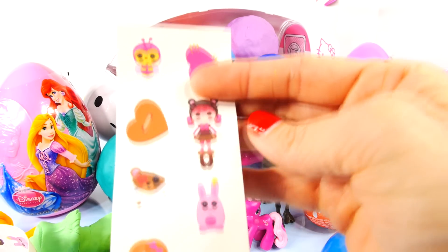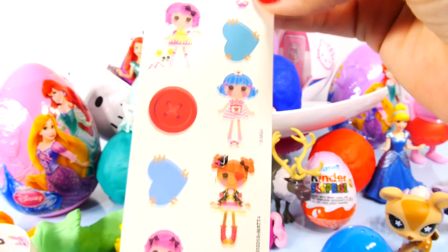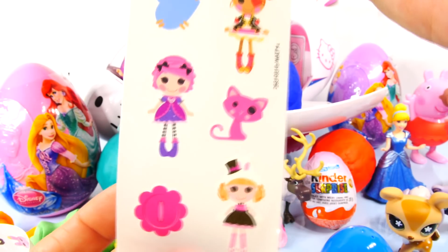And here's the second sheet. Those are really cute.